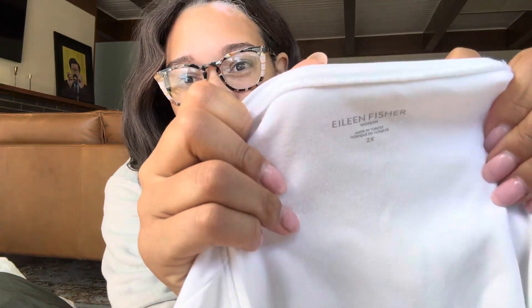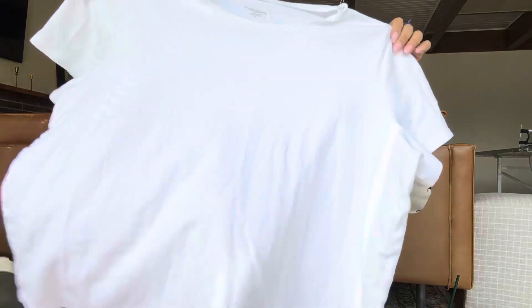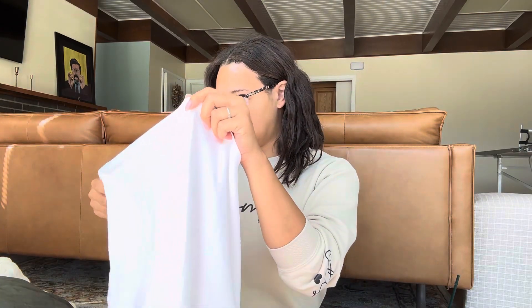Next, Eileen Fisher 2X. I've never sold Eileen Fisher in a 2X or plus size before, so it's just a basic white boxy tee, but I thought I would try it. When I've sold Eileen Fisher it's usually organic cotton and really good quality — retail and resell both do really well. It's 100% organic cotton.